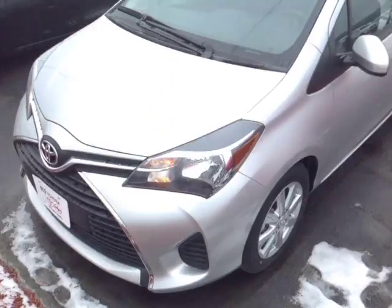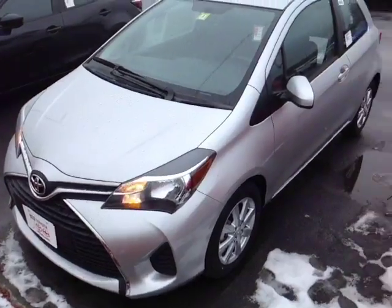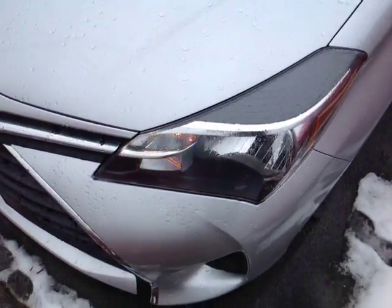Hello Rhonda! This is Alex the videographer here at 802toyota.com, and today I have the great pleasure of showing you a quick video on a brand new Yaris. Here it is Rhonda — this is a brand new 2016 Toyota Yaris LE in classic silver metallic.